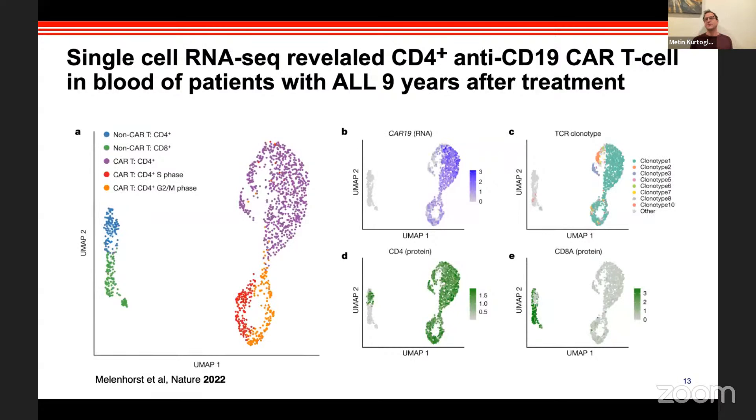The power of CAR T-cells is that you give one shot and the cells persist. Nine years after treatment, the CAR protein can still be detected in patients who survived. This tells us that if we can make this right, people can technically receive one shot of treatment and be cured of their cancer.